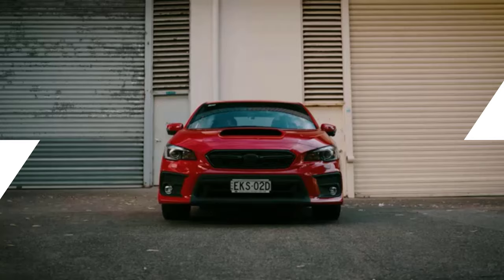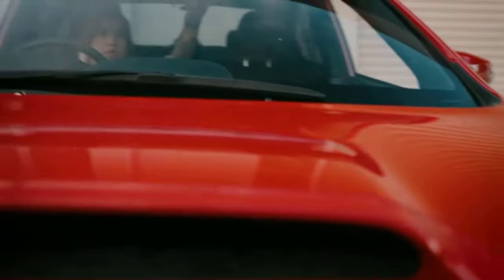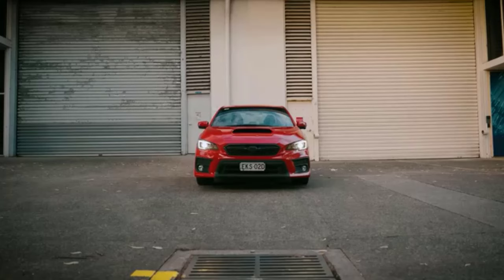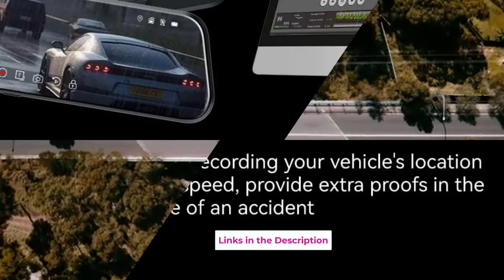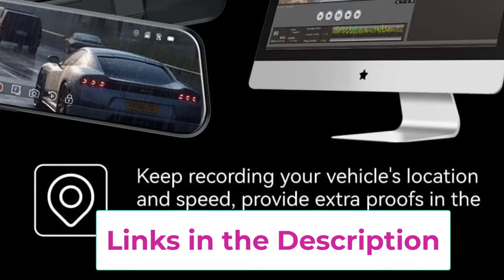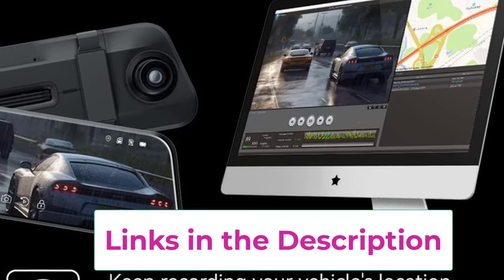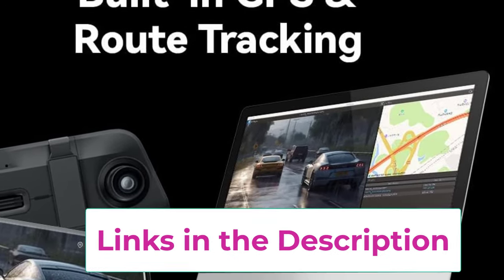Need hands-free control? The voice command feature lets you navigate, record, or snap pics just by talking. And if you're worried about parking dings, the parking monitoring has got you covered. The built-in ADAS and BSD systems will keep you in check with lane departure warnings and blind spot detection. It comes with a 32GB memory card, because what's a camera without storage?